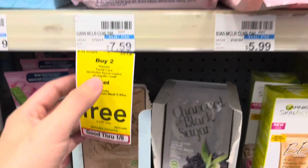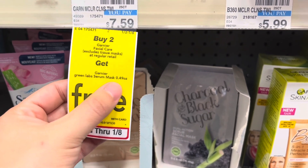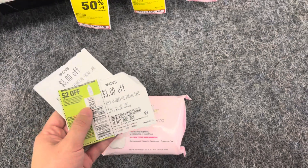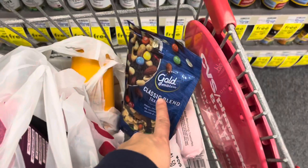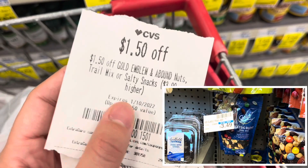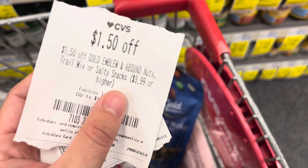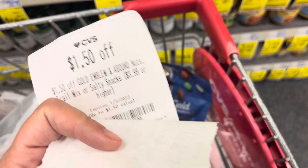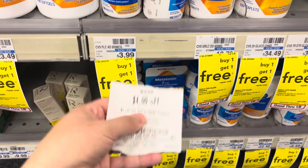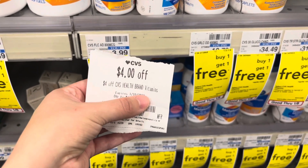I'm picking up a Garnier Skin Active Micellar Wipe at $7.59. This week it's buy two get a mask free, but I'm only getting one. I have two $3 off Skin Active Facial Care CRTs and a $2 off one manufacturer coupon — one CRT will drop it to completely free. I'm also grabbing Gold Emblem Classic Blend Trail Mix at $3.49. I have two $1.50 off Gold Emblem or Bound Nuts coupons — they do attach to lower-priced items — taking off $3 and making it just $0.49. Folic acid tablets are buy one get one free at $3.99; using a $4 off CVS Health Brand Vitamins coupon makes both completely free.